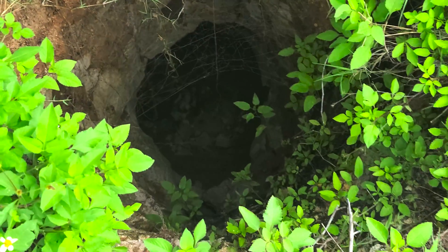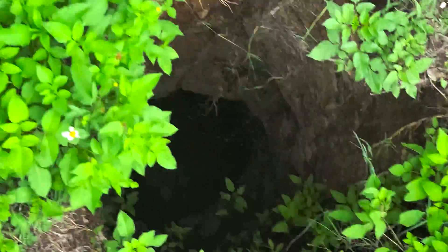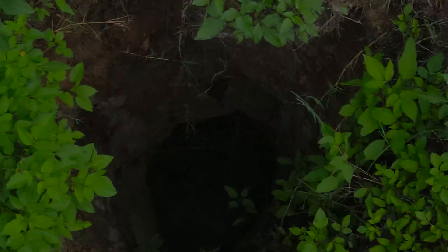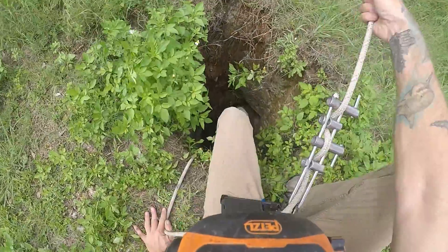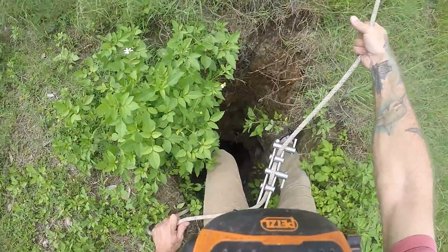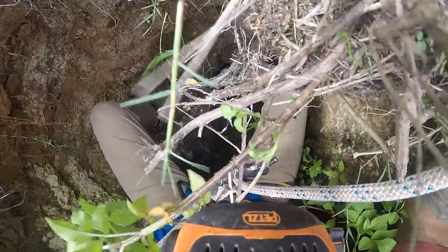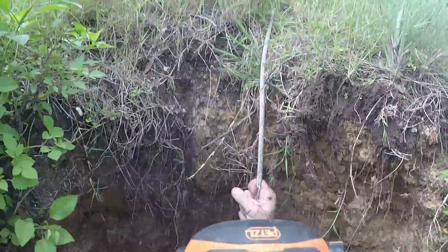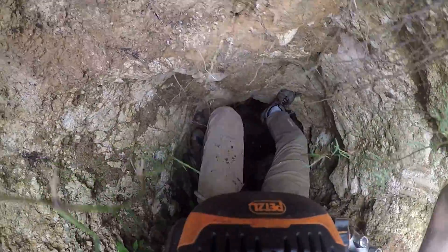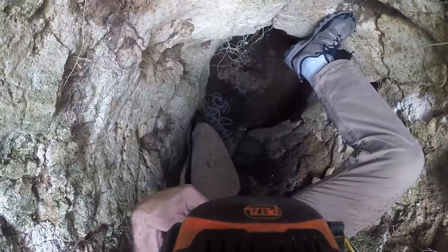I'm gonna have my helmet and light it up in a second. I'm gonna have to go down in there. I'll put my feet up against this limestone right here — I mean I really could shimmy down it. Okay, I'm going down, let me get my phone.